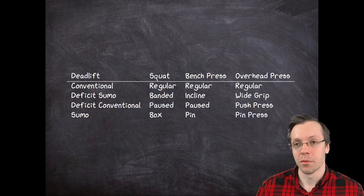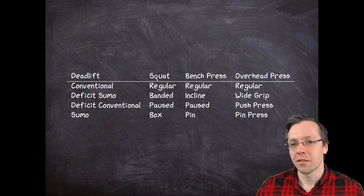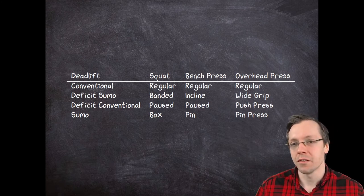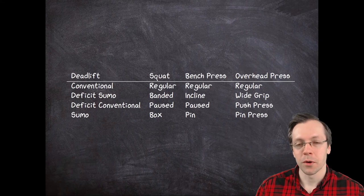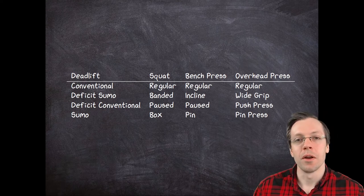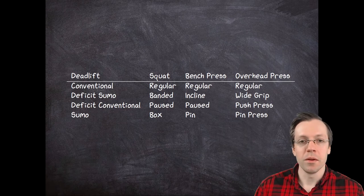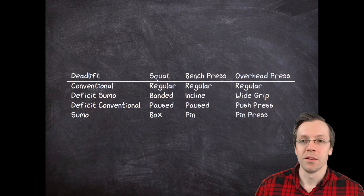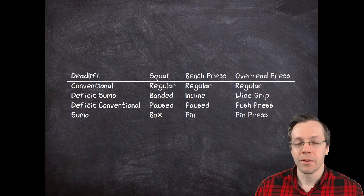For the deadlift, since I have a problem at the bottom of the lift, I choose deficit sumo deadlift, deficit conventional deadlift, and the conventional deadlift to get better at my sumo deadlift. For the squat, I choose the regular squat, the banded squat, the pause squat, and the box squat for similar reasons. At the bench press, I have a problem at the bottom of the lift, so I do pin presses, pause presses, and incline bench press to assist with that. And for the overhead press, I have my sticking point at around the forehead level, so I use pin presses to target that area in particular.